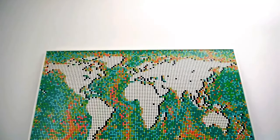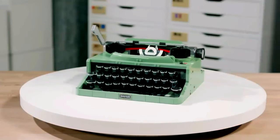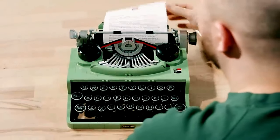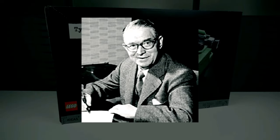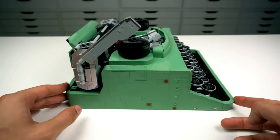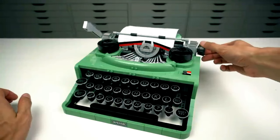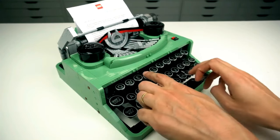Step into the past with the LEGO Ideas Old School Typewriter 21327 Building Set. This retro-inspired replica, crafted from 2,000 pieces, mirrors the classic typewriter used by LEGO's founder, Ole Kirk Christiansen. Experience its authentic feel with a rising center-type bar and a moving carriage, just like the original. You can even feed real paper into the platen roller for an immersive experience. Relive the golden age of typing with this premium LEGO kit that brings nostalgia to life.